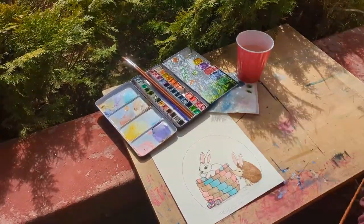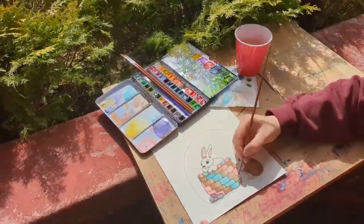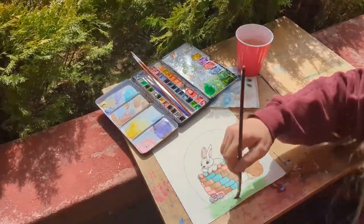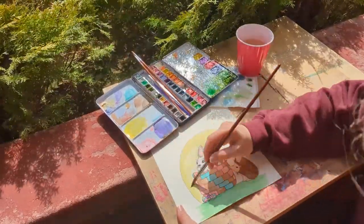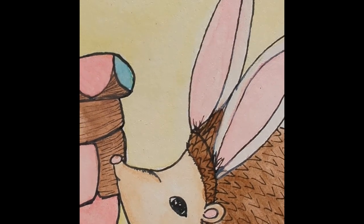If you are also looking to get in the spirit of spring, you can find this coloring page by following the link in the description or in my bio. It will take you to my Etsy shop, and there you can find the spring coloring book. I hope you have a wonderful day. Bye!